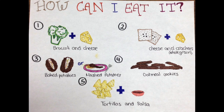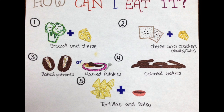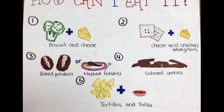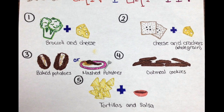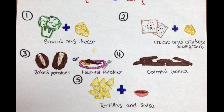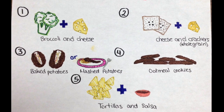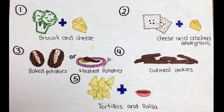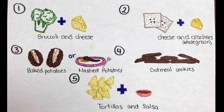Different ways you can have chromium: one way is having broccoli and cheese — broccoli is loaded with chromium and so is cheese. Another way is having cheese and crackers, preferably whole grain crackers. You can also have baked potatoes or mashed potatoes, because potatoes have a lot of chromium. Another way is having oatmeal cookies, and last but not least, you can have tortilla chips and salsa.